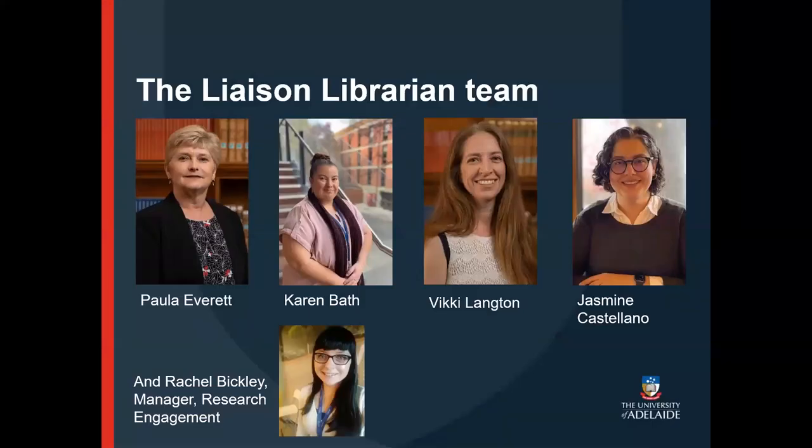To start off with, we'll introduce the Research and Engagement team here at the University of Adelaide Library. We currently have four liaison librarians supporting the three faculties. I'm Rachel, here with Paula, Karen, Vicky, and Jasmine. At the time of the workshop we're talking about today, I was also a liaison librarian, but a couple of months ago I moved into the manager research engagement role where I lead the team.